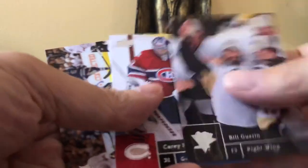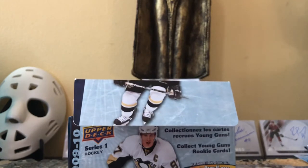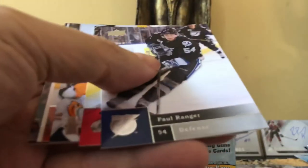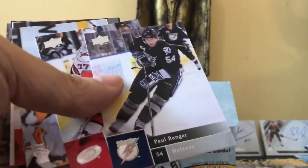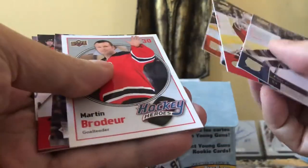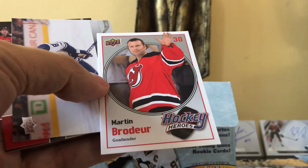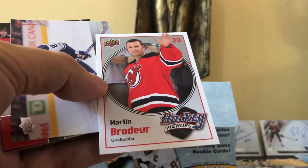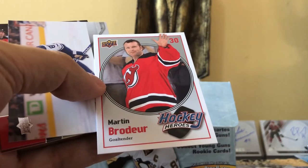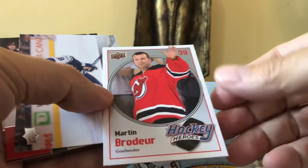There's Carey Price — this has just been a blast to open up. You can get these from Steel City Collectibles for $39.95 right now, and you have a chance of getting that John Tavares Young Gun. And here we have another insert — it's a Hockey Heroes, and we got a Marty Brodeur! We're really doing so well. The only thing we're missing at this point would be a Signature Sensations auto — that would be fun.